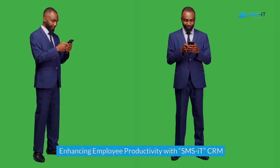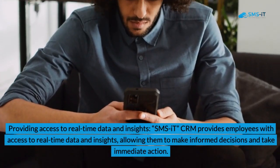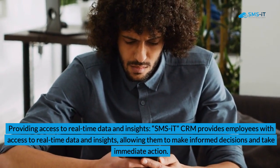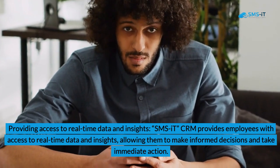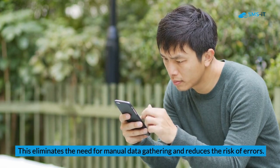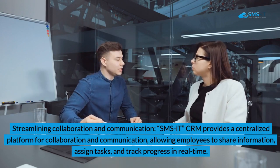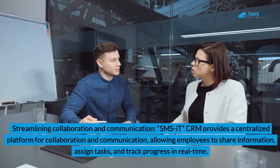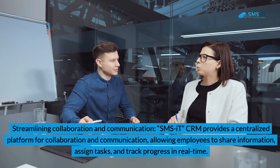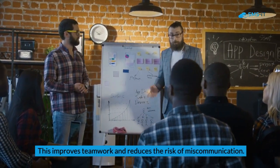Enhancing Employee Productivity with SMSIT CRM. 1. Providing Access to Real-Time Data and Insights. SMSIT CRM provides employees with access to real-time data and insights, allowing them to make informed decisions and take immediate action. This eliminates the need for manual data gathering and reduces the risk of errors. 2. Streamlining Collaboration and Communication. SMSIT CRM provides a centralized platform for collaboration and communication, allowing employees to share information, assign tasks, and track progress in real-time. This improves teamwork and reduces the risk of miscommunication.